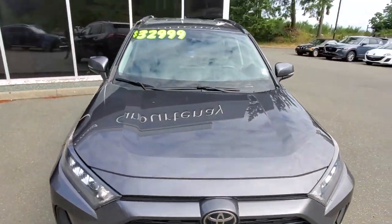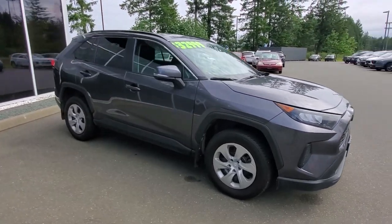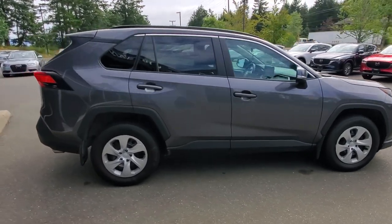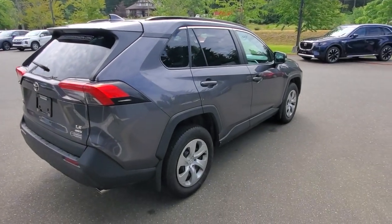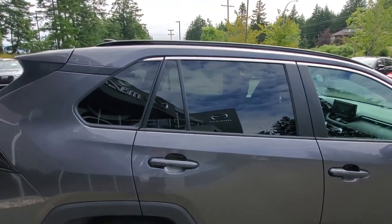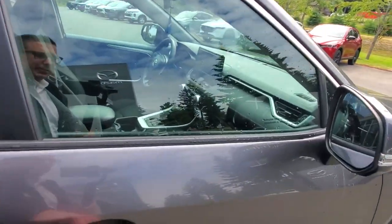It also has autonomous braking, lane departure warnings, and all that kind of stuff. Check out the passenger side — also in really nice condition. That gray paint hides dirt really well, great for people who don't love washing their cars. There's a bit of tint on the windows and rails up top — just add crossbars and you can throw your kayaks or canoes up there.